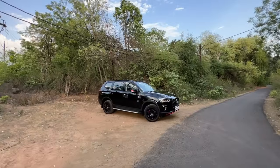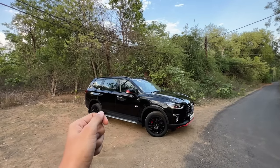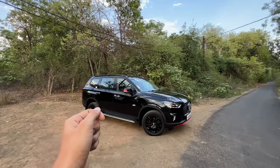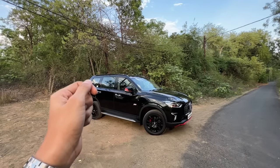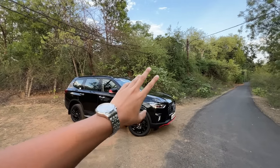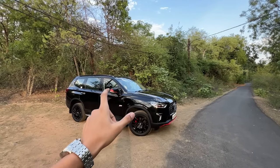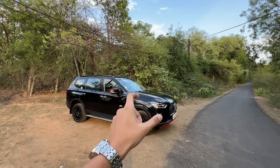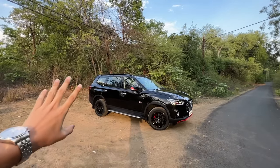Now let's start with the video. We will start from the walk-around of our MG Gloster Blackstorm. This starts from 40,03,000 in the go style and 43,08,000 in the top-end variant. You get two engine options: single turbo or twin turbo. Single turbo gets two-wheel drive and twin turbo gets four-wheel drive, only available in the top-end variant.